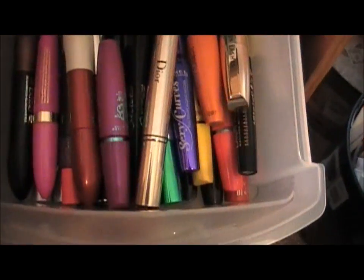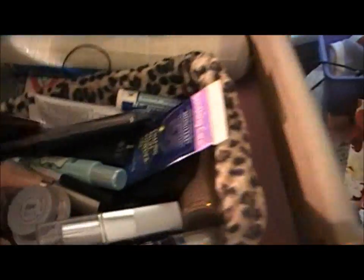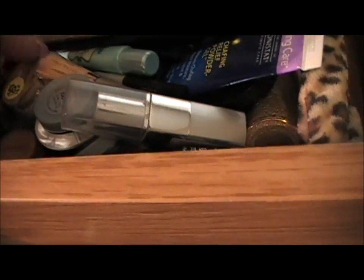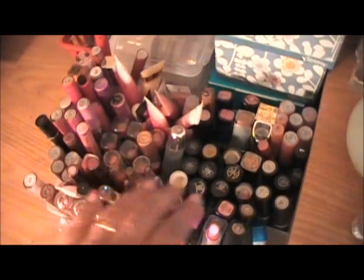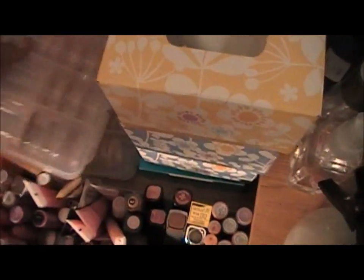This drawer is my mascara drawer — all of my mascaras in this one. And this is like my concealer and liner section — eyeliners and wild ones and stuff like that. Back here I have all my lipsticks, lip glosses, and pencils. These two here are my depotted MAC lipsticks.